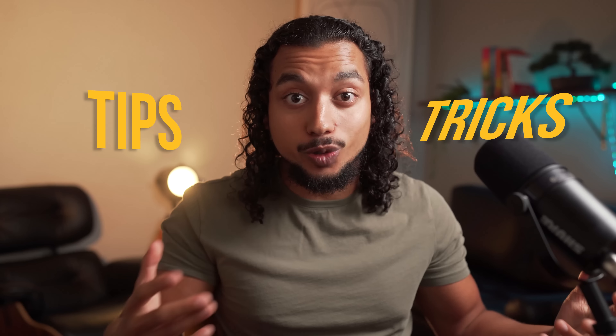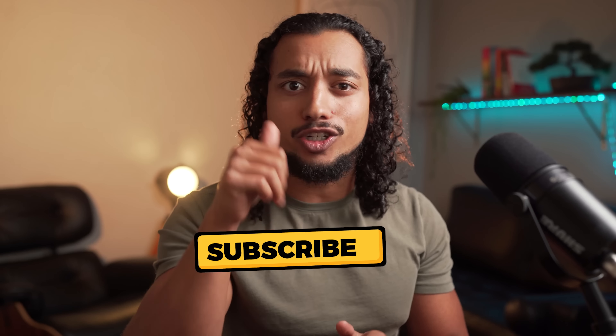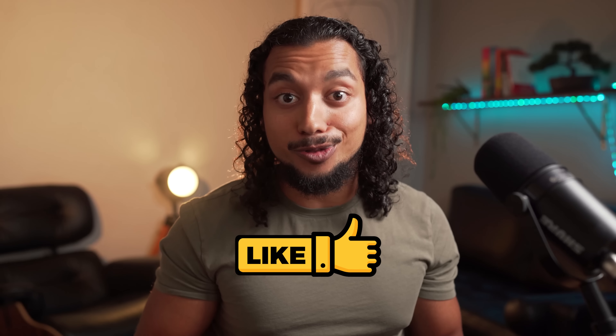Plus I'm going to be sharing some tips and tricks that most people who make videos like this would never mention. So if you guys do get some value, please make sure to subscribe to the channel and give this video a thumbs up, but without further ado let's get into today's value.